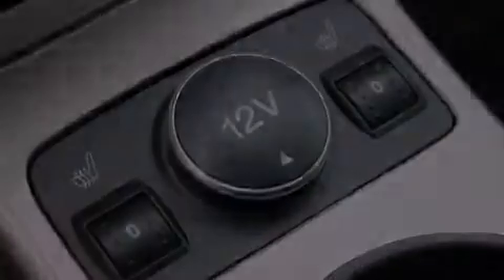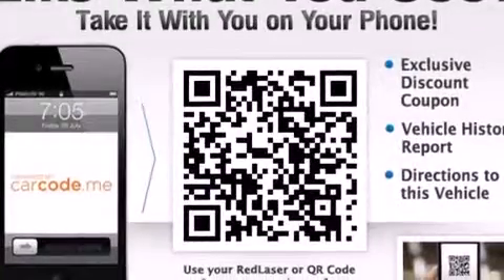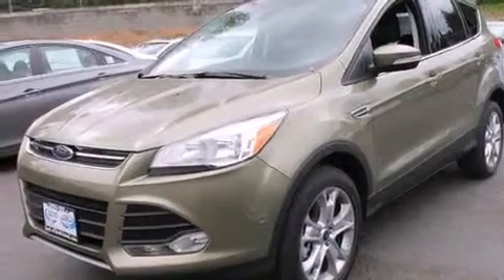Air conditioning with automatic climate control, a pass-through rear seat, steering wheel mounted controls, and the leather seats provide great support and create an overall luxurious feel.